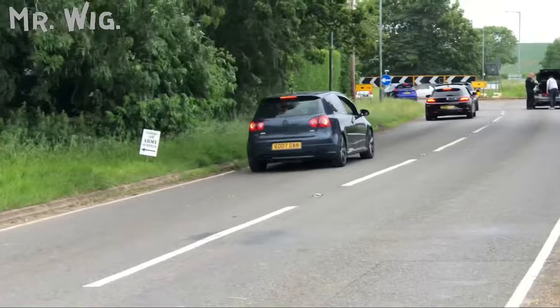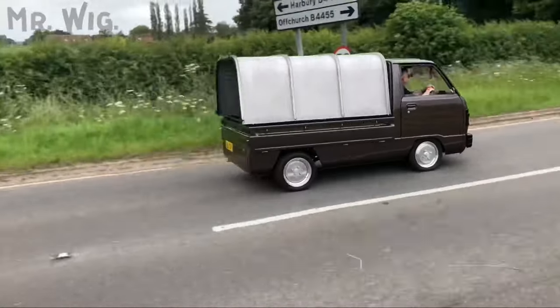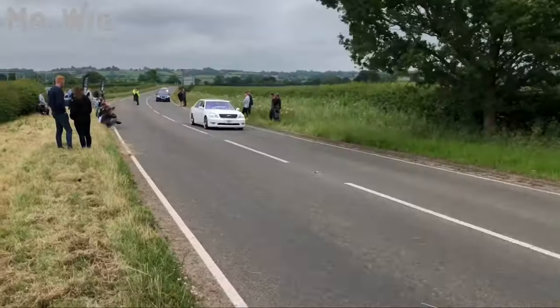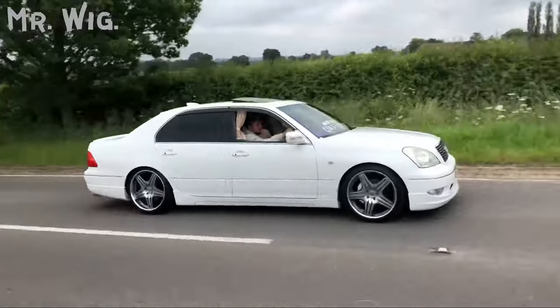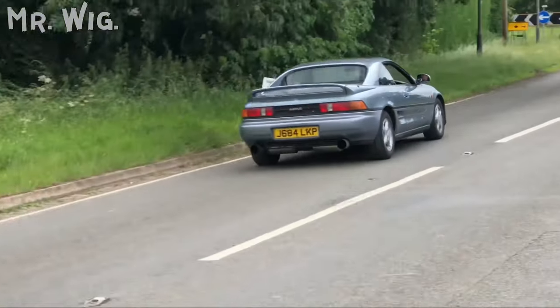Oh my goodness, what is that? Beautiful — this Toyota, that MR2!